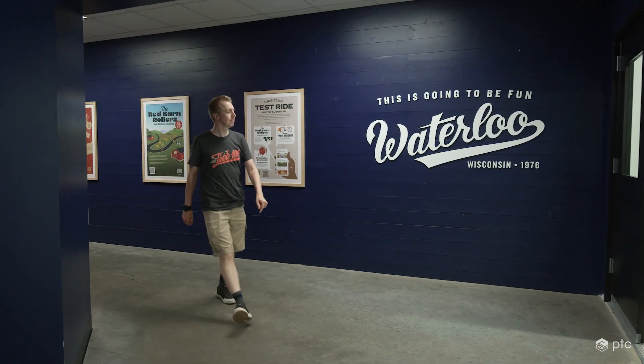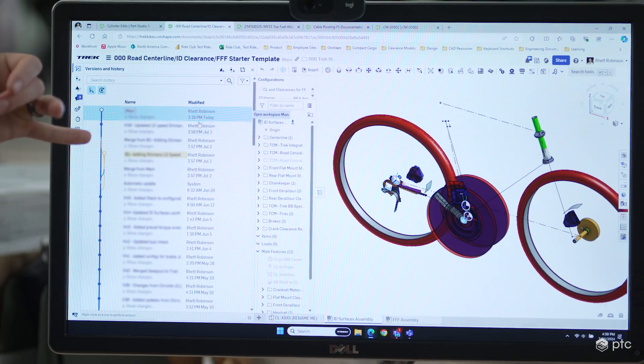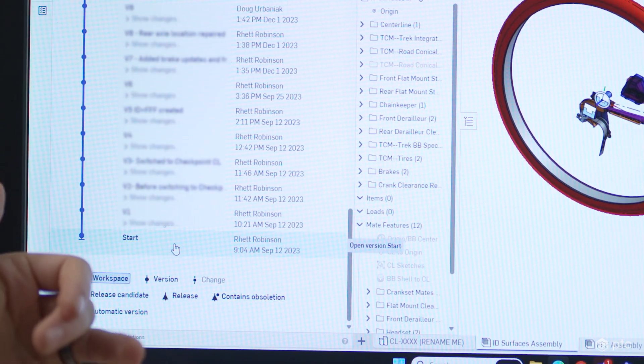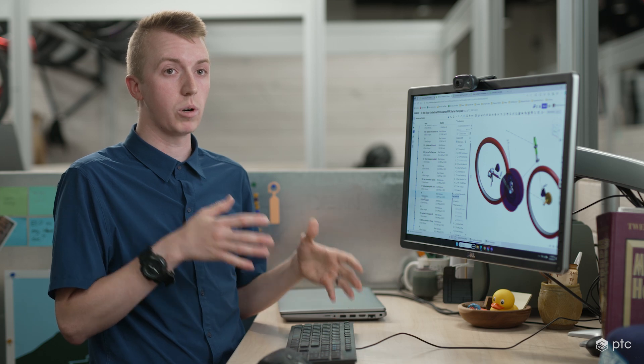With previous CAD systems, if you leave for vacation and somebody needs it, they can't get access to it. Whereas in Onshape there is no checking in and checking out — there's the infinite version history tree. I actually made edits to this today, so it is a living document, but if I scroll down to the very beginning, I started this back in September of last year and was working with a couple of their engineers where we had to keep track of what was being added.